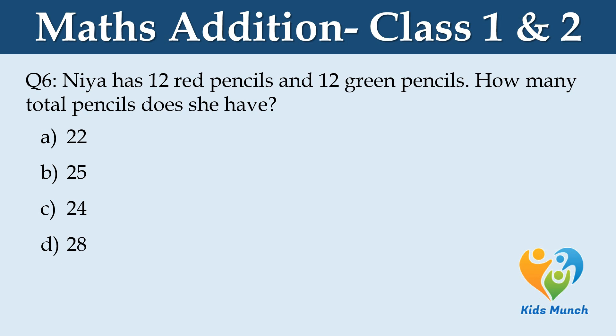Nia has 12 red pencils and 12 green pencils. How many pencils does she have? Option A: 22, Option B: 24, Option C: 24, Option D: 28.